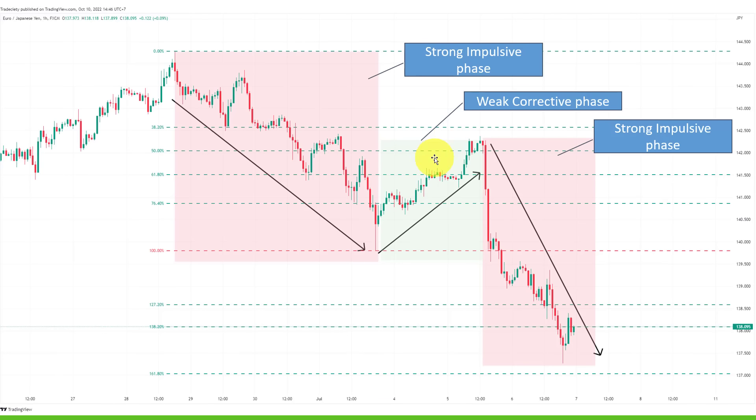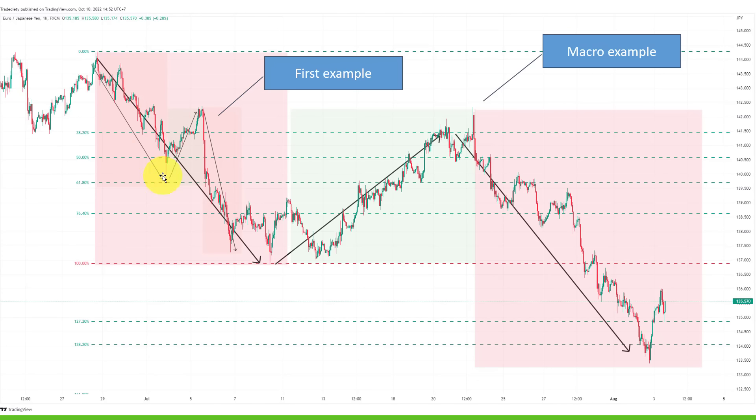Strong impulsive phase, weak corrective phase, strong impulsive phase — and this also happens on a macro level. This snippet of down, up, down also happens when you zoom out and follow the market. We have the bigger picture trend: the downtrend from here to here is 100%, then we make it to 38%, shoot up a little higher, then make our Fibonacci extension to 138%. From here to here is 61%, and 38 is another 100%. Each leg equals 100% — this is market symmetry and it's really important to understand, especially if you want to be a trend trader.